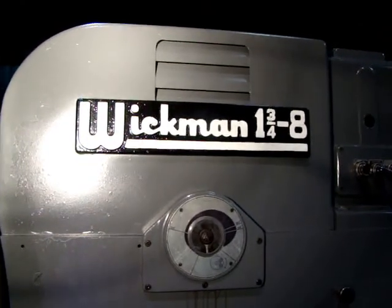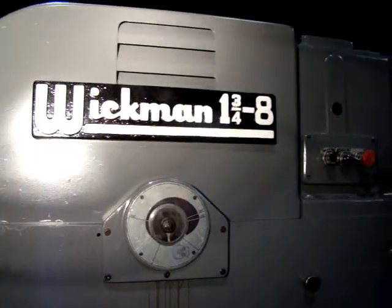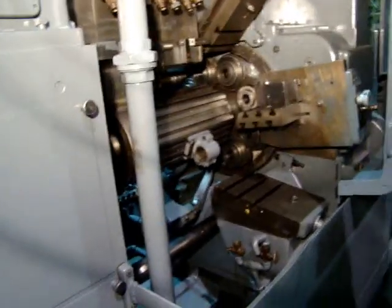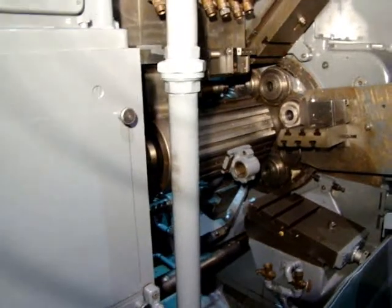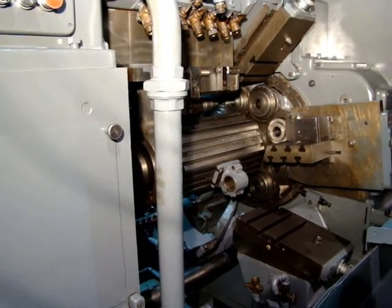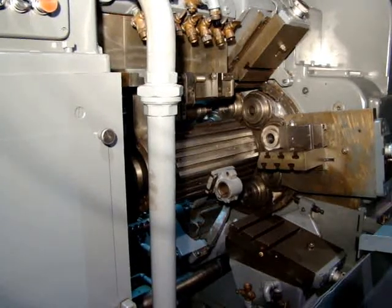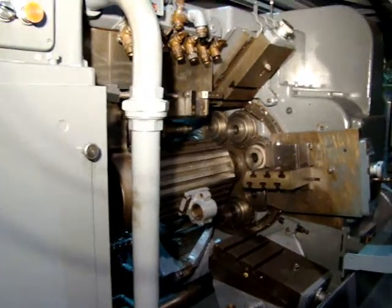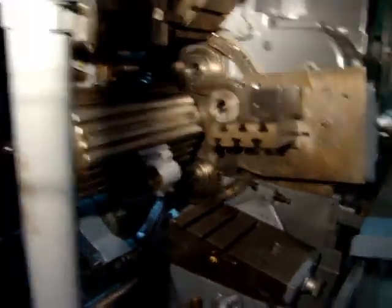This is the Wickman one and three-quarter eight spindle, inspection number 13930. Let's watch it run. It has six lines and universal threading.